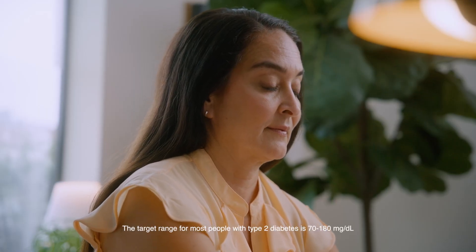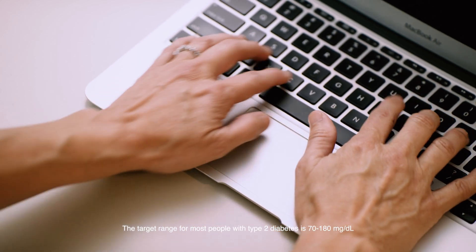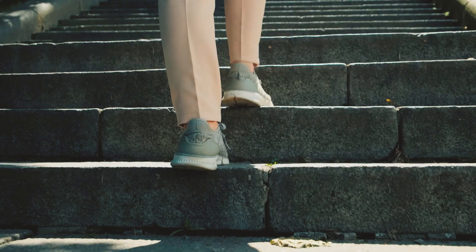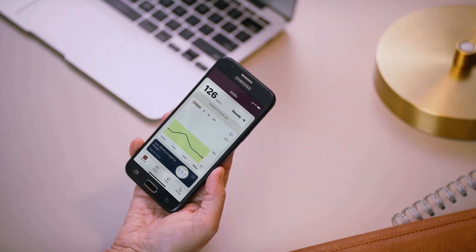After lunch, my glucose can get up above 180. So I've been experimenting with a few changes. This week I started walking after I eat — just for 10 minutes. Turns out even that will lower my after-lunch glucose, and I spend more time in the green compared to the days I don't walk.